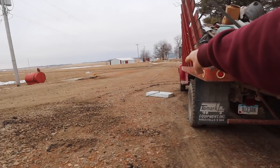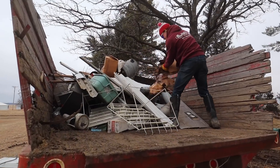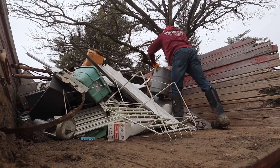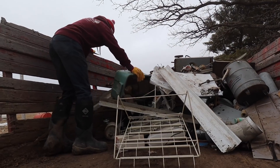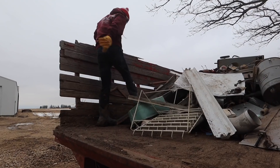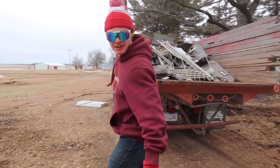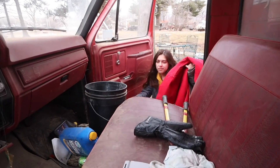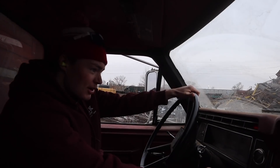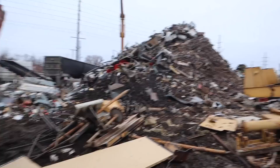And then we'll go bring this to the scrapyard. Also gotta throw that in. That would've hurt. Now I need to get the tailgate on and throw this light in. It's never a good day if you run over a nail. Okay, we got her dumped. Let's go check it out quick. Big ol' pile of stuff. Pretty good amount of stuff.